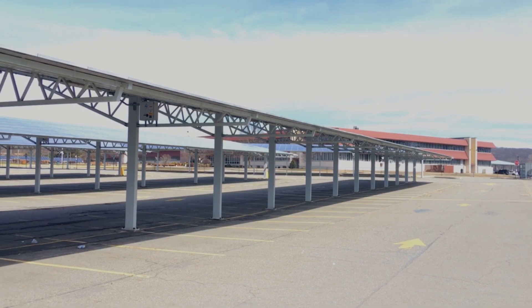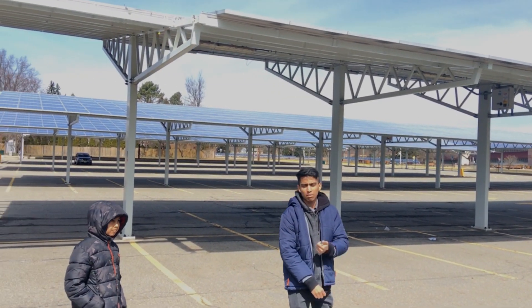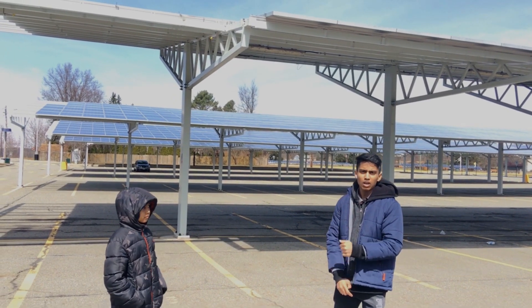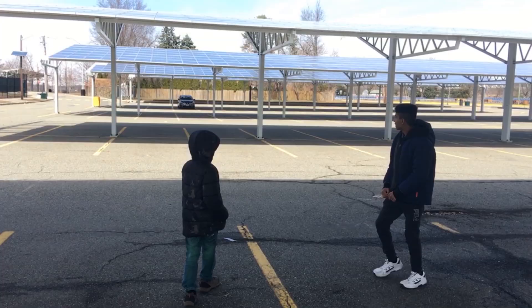I have a lot of experience in this area. If you look at this place, it's full of solar panels.